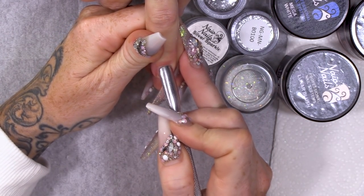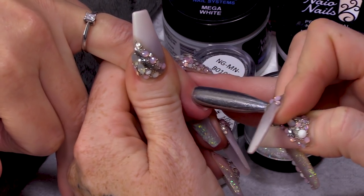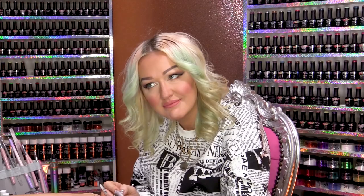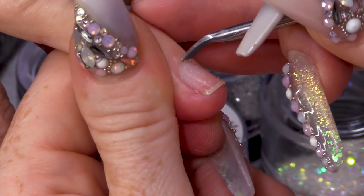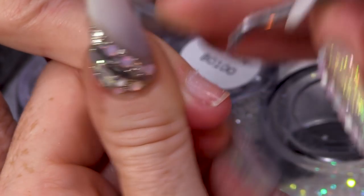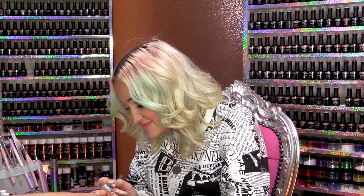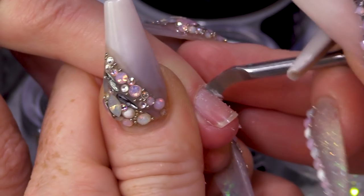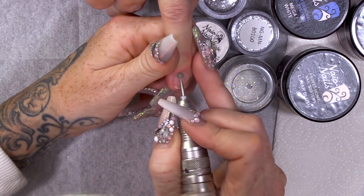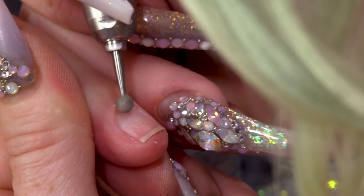We're gonna push back the cuticles of Karen's tiny, tiny fingers. She has tiny hands, tiny fingers and the skin is so soft. I'm very slightly just gonna skirt over the cuticle area and I'm gonna be really gentle because these are very delicate cuticles.